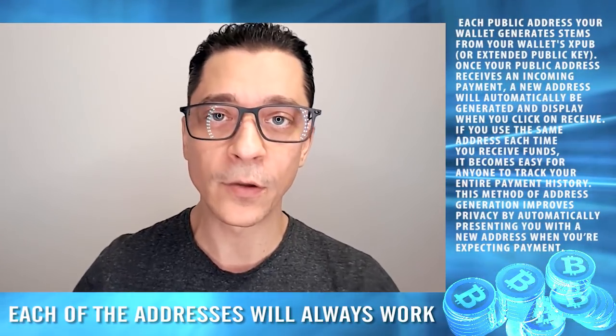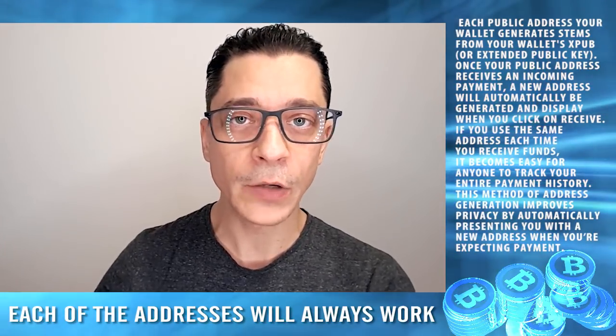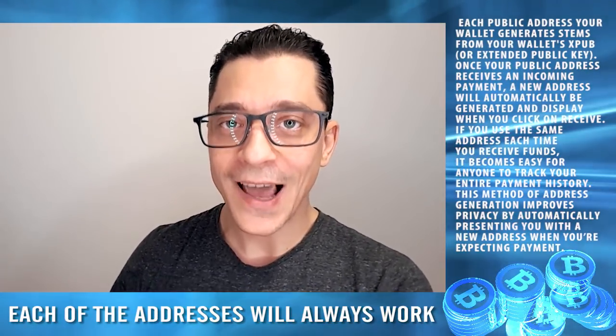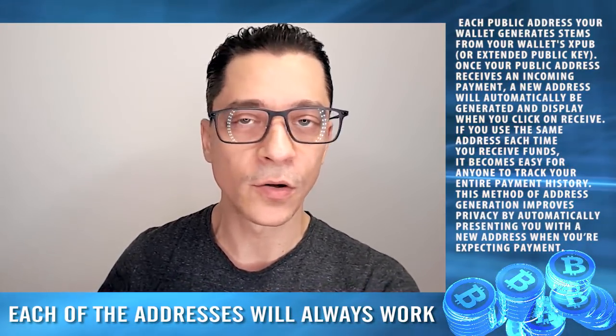Even though the address changes with every transaction, you shouldn't really worry, because all of the addresses that have been generated will always work — they are linked to your public wallet address and you can always use any of them. If you're working with a company, perhaps mining or receiving regular payments, you can keep that same wallet address with that company. You don't have to change it every week or every other day.